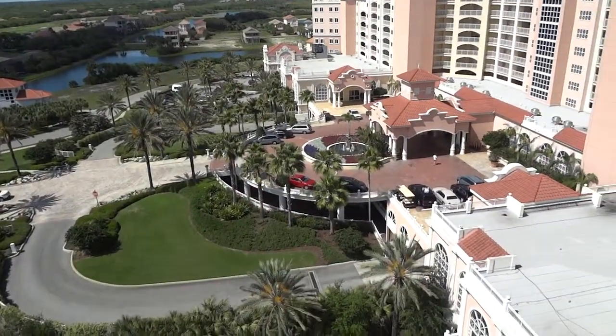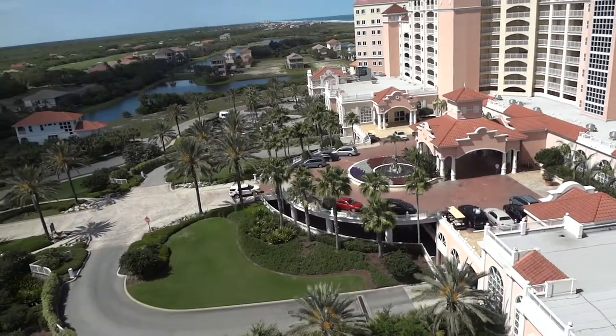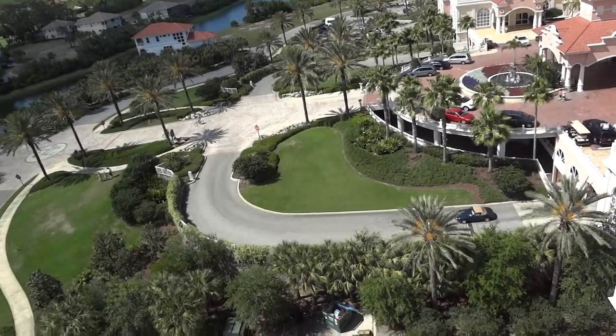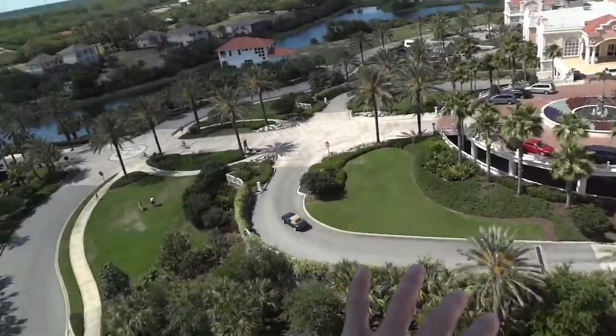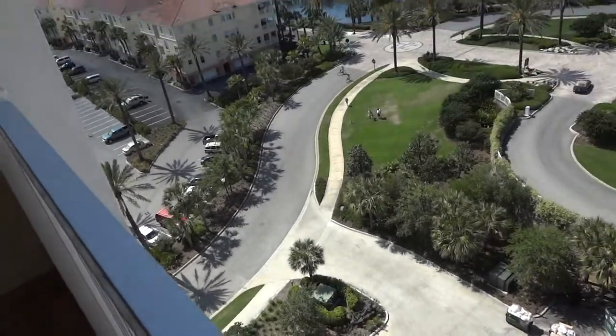That is the main entrance to the hotel. You can see the parking deck down there. There's a car pulling out of the parking garage. The parking garage goes below the building, so it's not just a square down there — it goes below everything. It would be under my feet right now if I was on the first floor.